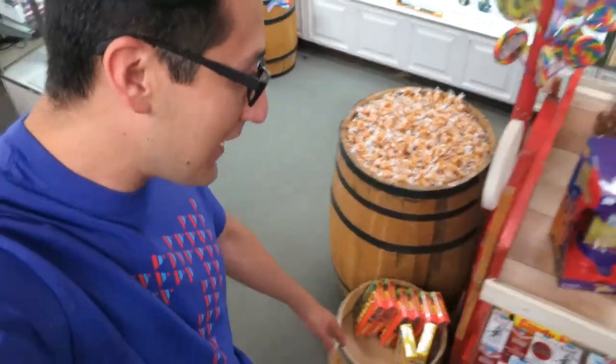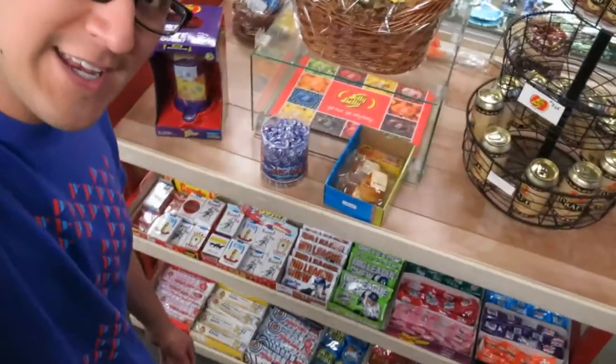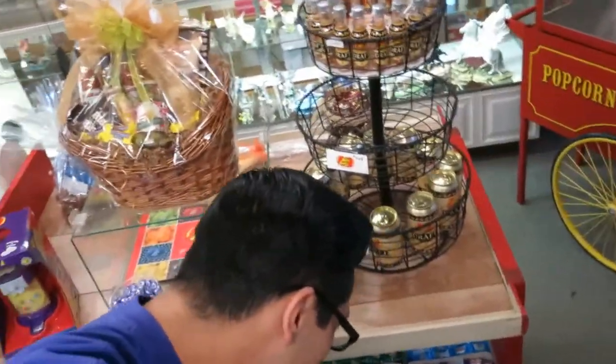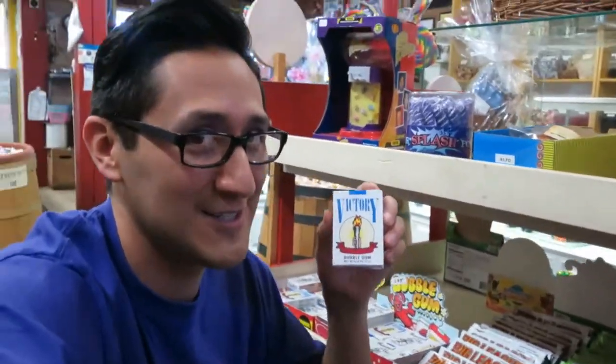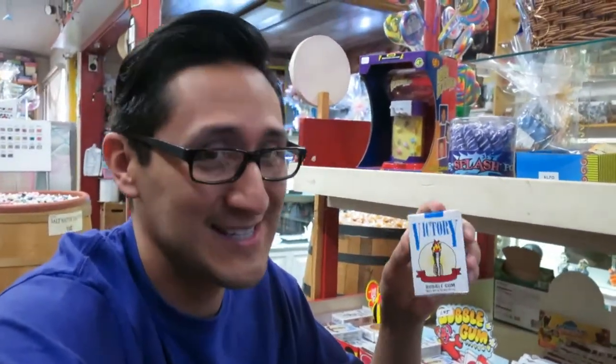We have our Taffy barrel, and then another barrel which right now has the salted caramel. And there's other candy here — we have the Zots, we have the Gold Nugget, we have Big League Chew. And then we have this one I haven't talked about yet — this is a candy cigarette, or bubblegum cigarettes. A little controversial. Haven't figured out how to do that video; don't know if I should.